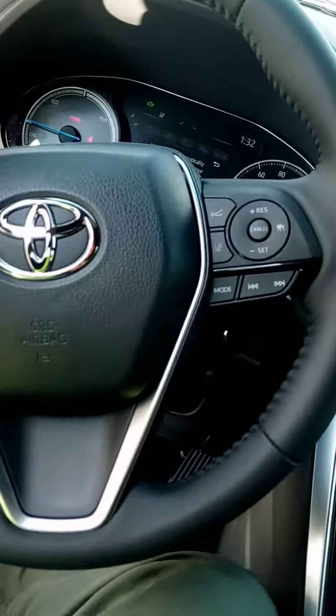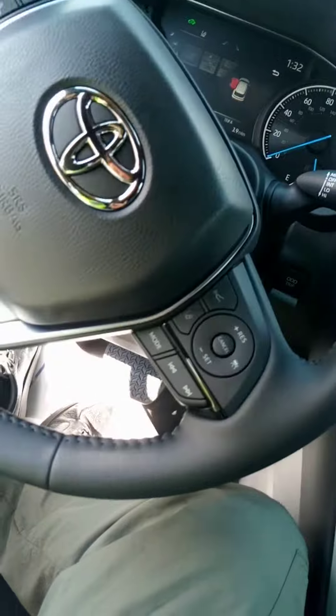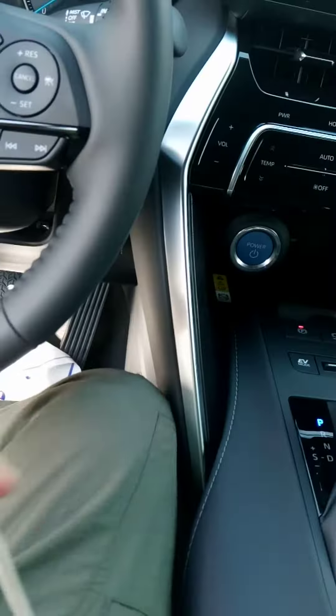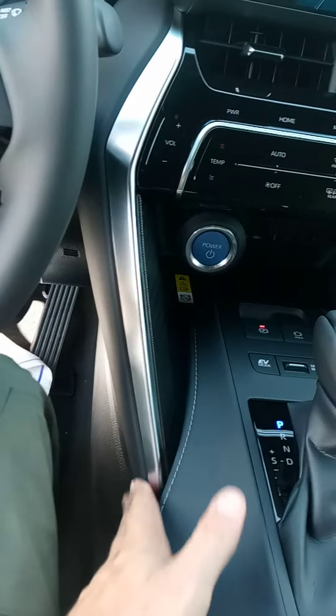Oh man, this steering wheel feels nice. The only thing I don't like is this part — get rid of that.